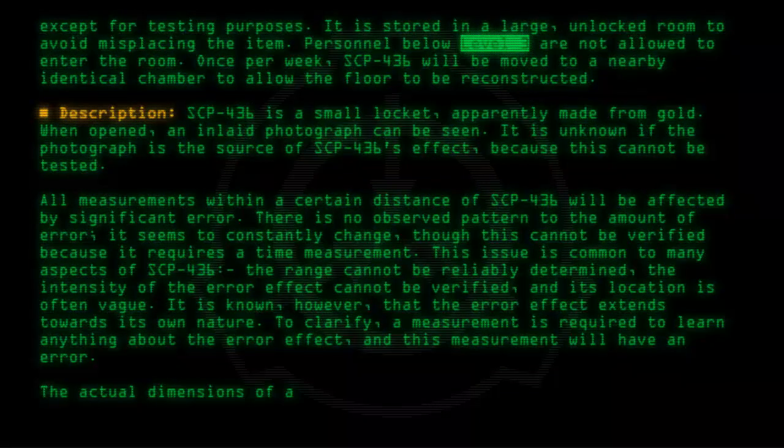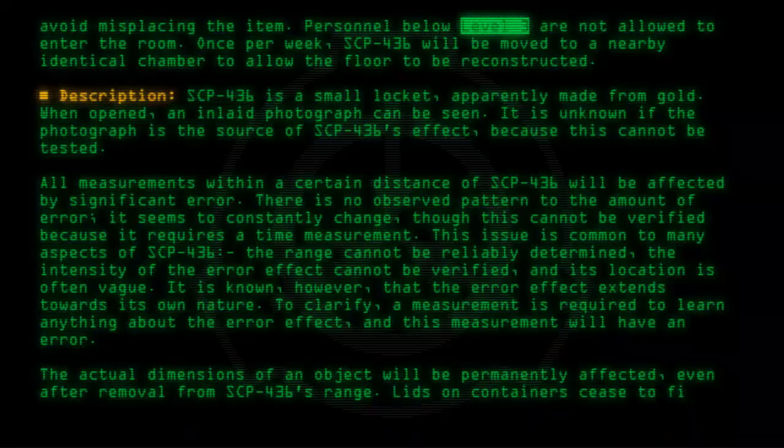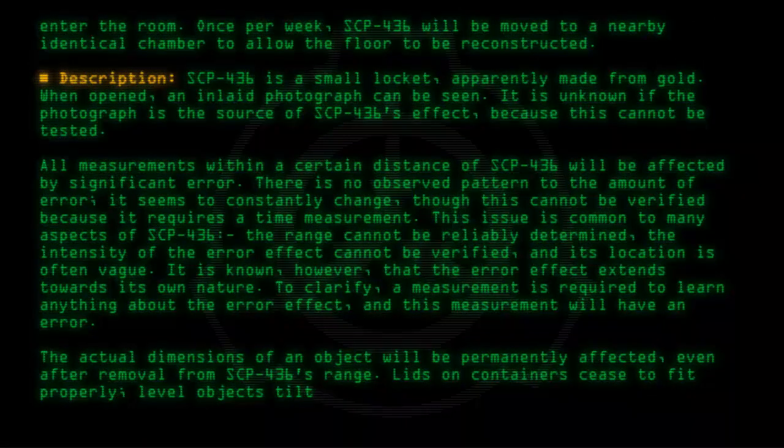The actual dimensions of an object will be permanently affected, even after removal from SCP-436's range. Lids on containers cease to fit properly. Level objects tilt, and measurement devices in particular will warp.